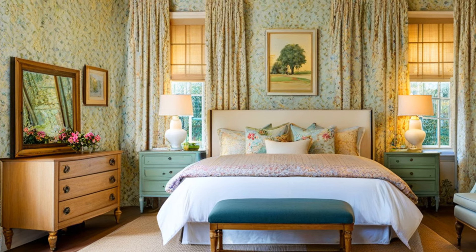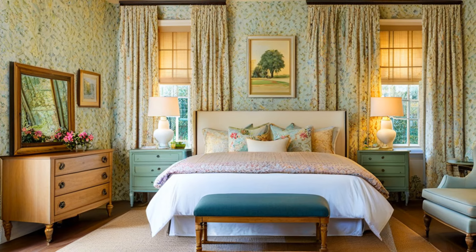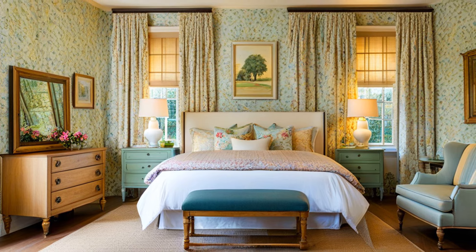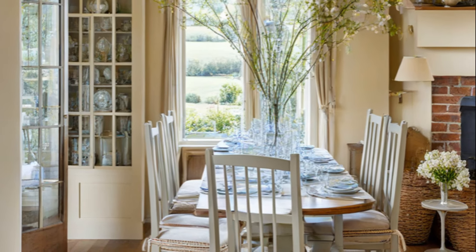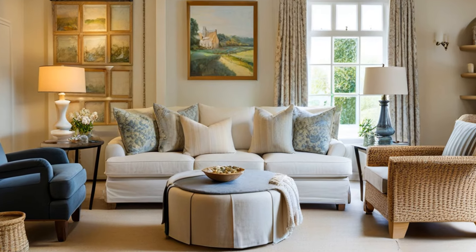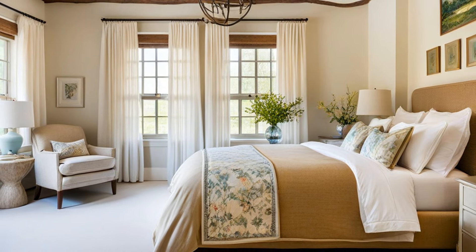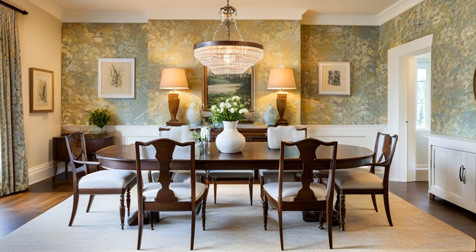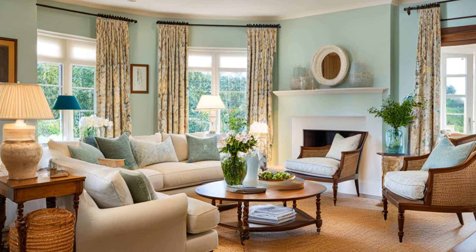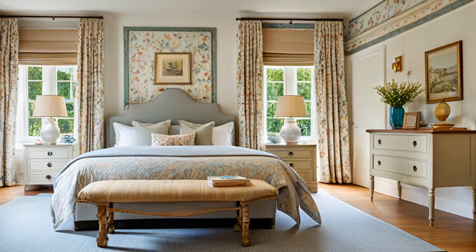Next, let's talk about furniture. English cottage furniture is all about comfort and function. Look for pieces that are sturdy and well-loved with a bit of wear and tear, and don't be afraid to mix and match styles and periods — that's part of the charm. A well-worn leather armchair, a rustic wooden table, a cozy overstuffed sofa are all perfect pieces. Don't forget to incorporate vintage and rustic elements: antique furniture, vintage textiles, and rustic handmade items add authenticity. Look for items with patina and character, like an old wooden chest, a vintage lamp, or a hand-knitted throw.